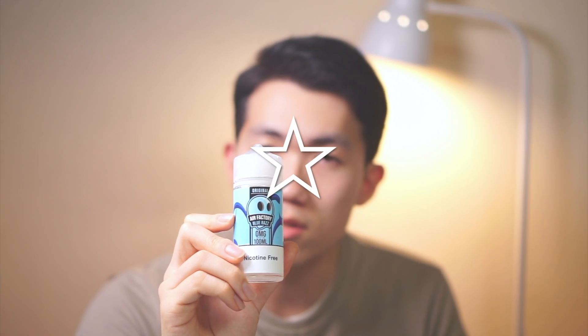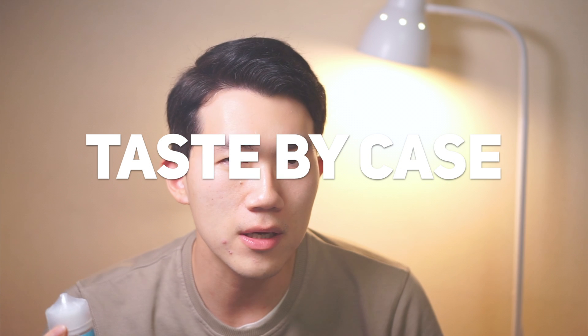I'm giving it one star. It's just not good, not bad. Two stars means good, possibly a daily vape, but this one — you can vape it daily, but it's not going to be really delightful. It's not really tasty, not really good, not really bad. So I'm giving one star. For Taste by Case, I cannot really recommend this juice in any situation. It's not sweet, just a little bit of blueberry scent.